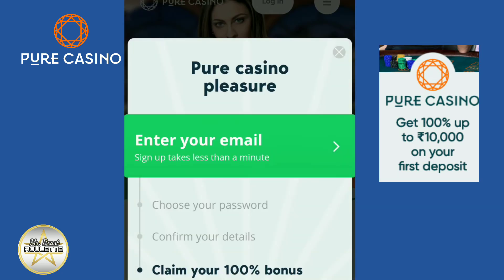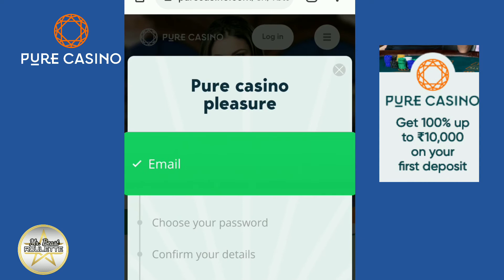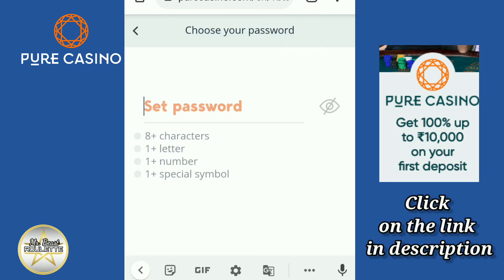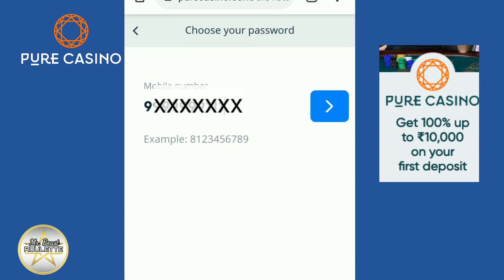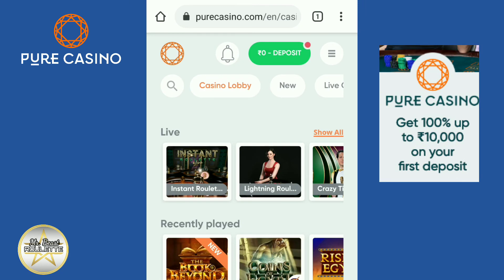Enter your email address, create a password, and enter your phone number. You are all set to play and win. You can deposit funds in just a few clicks.